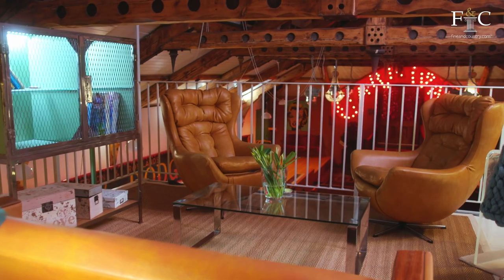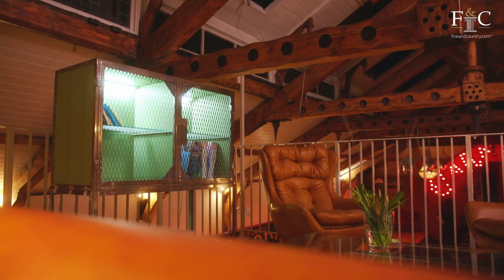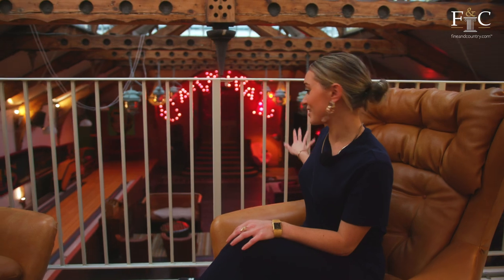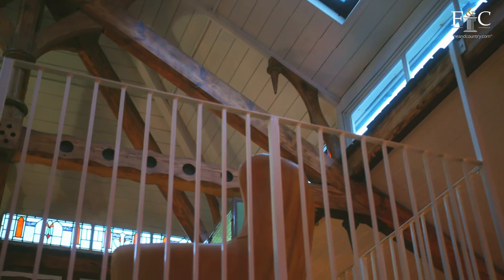Access from the kitchen round the reclaimed spiral staircase is this mezzanine area with a slightly more sophisticated seating area. There's a great vantage point of the open-plan reception room and a view of the church's history through the stained glass windows.